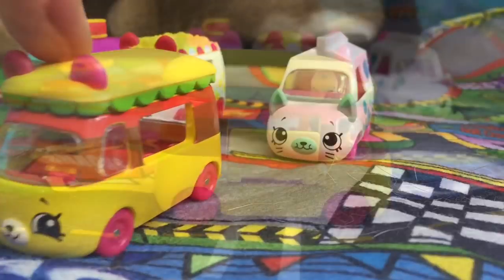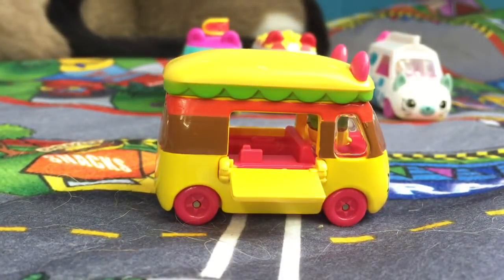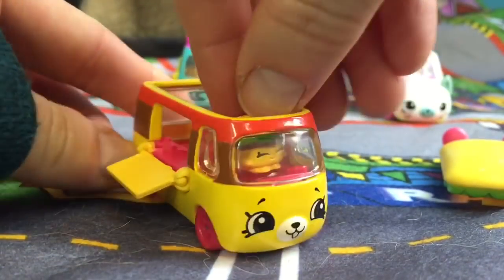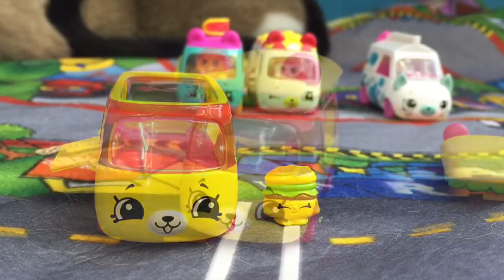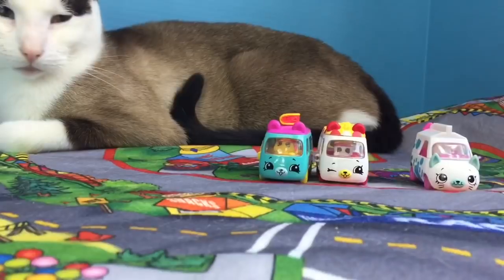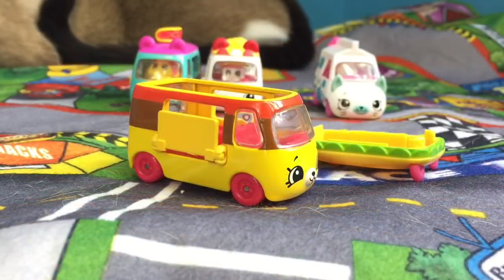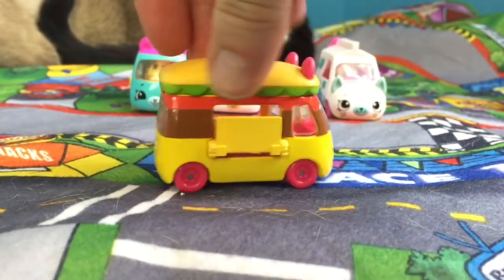Now we have Bumpy Burger. This little cutie car looks exactly like a hamburger. Oopsies! Bumpy Burger's lid came off when she went off the track.